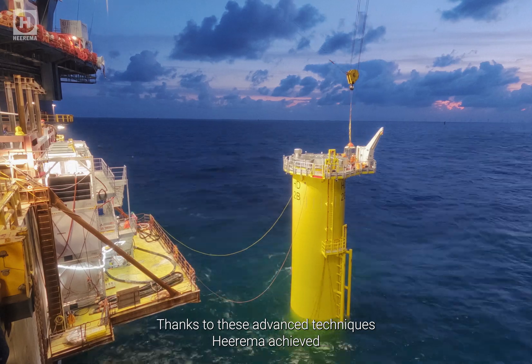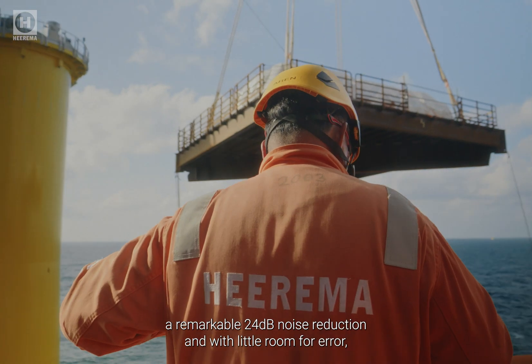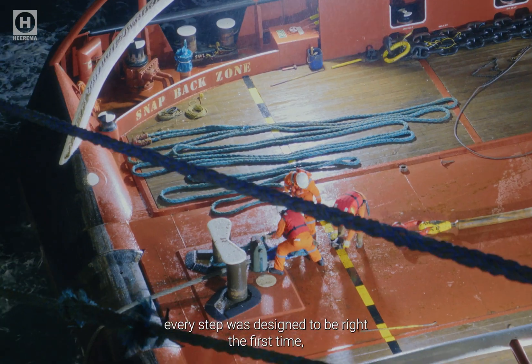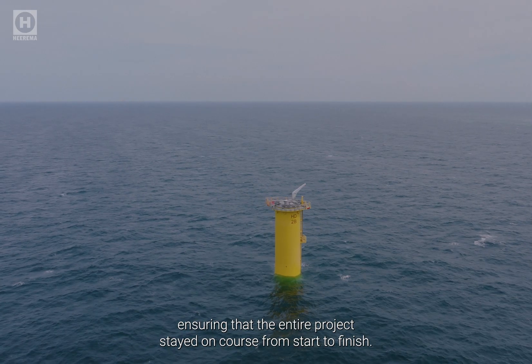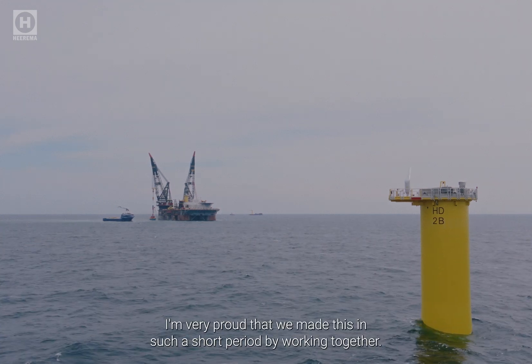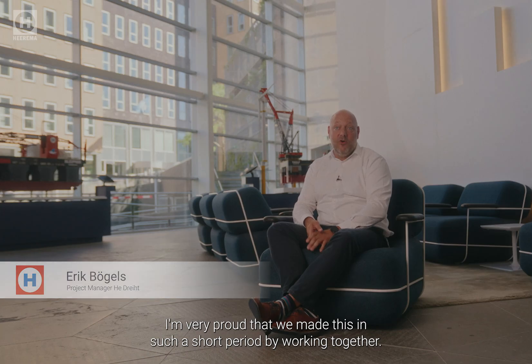Thanks to these advanced techniques, Hirama achieved a remarkable 24 decibel noise reduction. And with little room for error, every step was designed to be right the first time, ensuring that the entire project stayed on course from start to finish. I'm very proud that we made this in such a short period by working together. A big applause for everybody there.